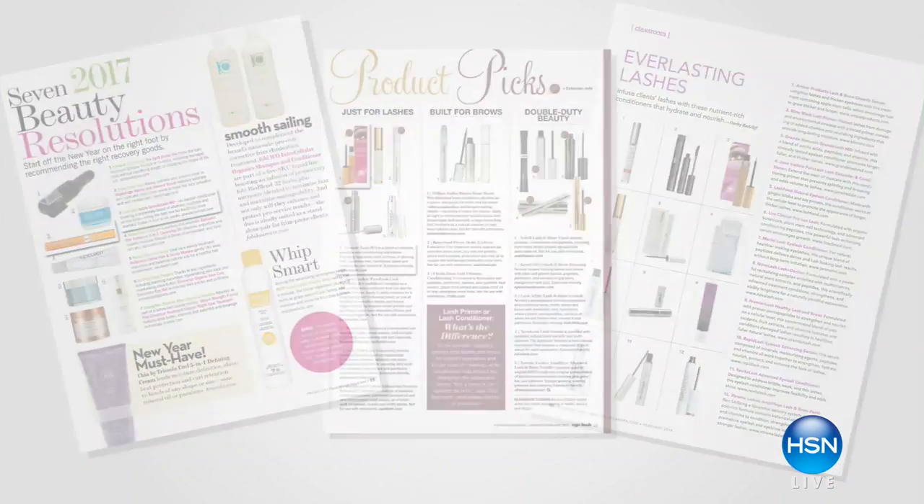Over 12,000 have already been sold. We do have auto-ship still. So if you want this on auto-ship, this is obviously your last chance. Everybody's going to want to get your lashes longer, fuller, and more beautiful without false eyelashes or lash extensions. It's so affordable. This is a huge award winner — the beauty bloggers are all talking about this.